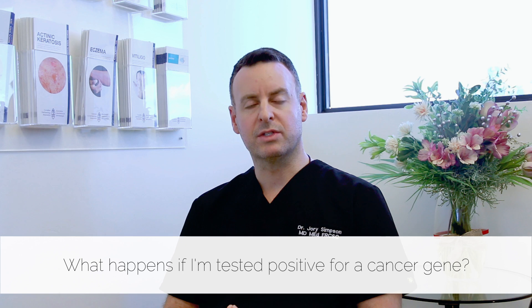If somebody tested positive for a cancer gene, what would happen is we would sit down and we would discuss your individual risk profile and in particular what type of cancers you're at risk for. We then develop a very specific screening program in consultation with a genetic counselor, and we would discuss ways to prevent the malignancies that you're predisposed to from manifesting themselves.